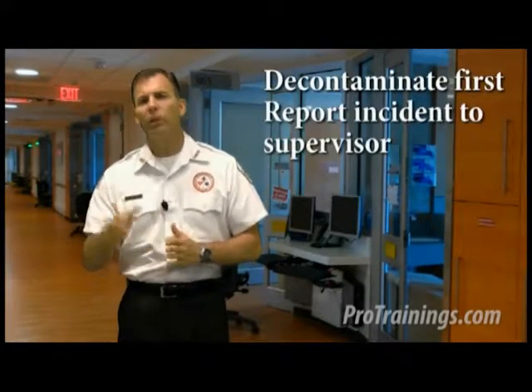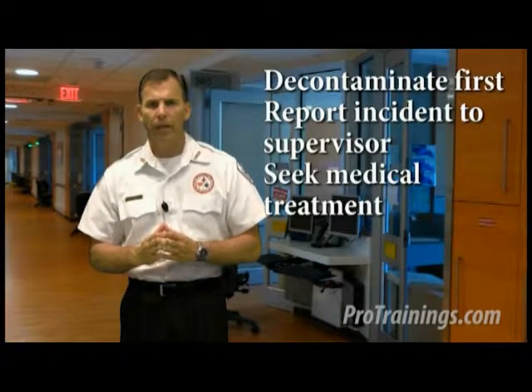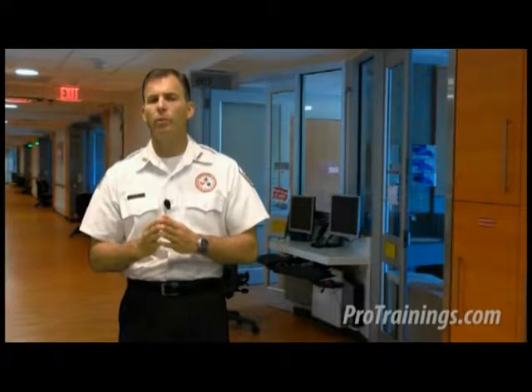If you think you've been exposed, decontaminate first, then report the incident to your supervisor, and seek medical treatment. An immediate confidential post-exposure medical evaluation, prophylactic treatment — meaning treatment to help prevent the infection — and follow-up needs to be conducted by a physician at no expense to you, the employee. Complete the forms as soon as possible after the incident, but don't delay medical treatment to fill out paperwork. Remember: the sooner you get that prophylactic treatment, the better protected you'll be.